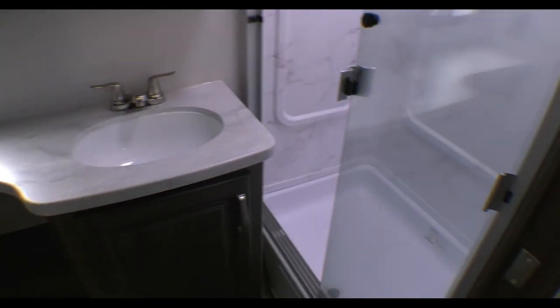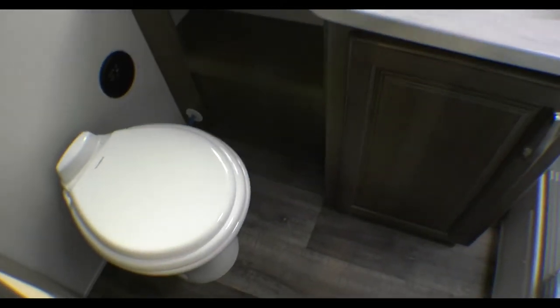There's a full-size shower and a lot of counter space in the bathroom — it's a nice size bathroom. Again, we're in the 2022 Cougar 22 MLS.